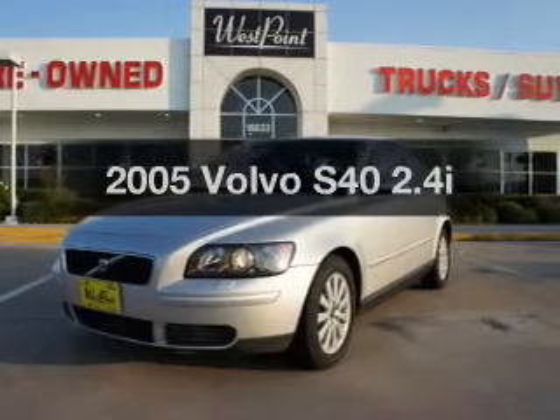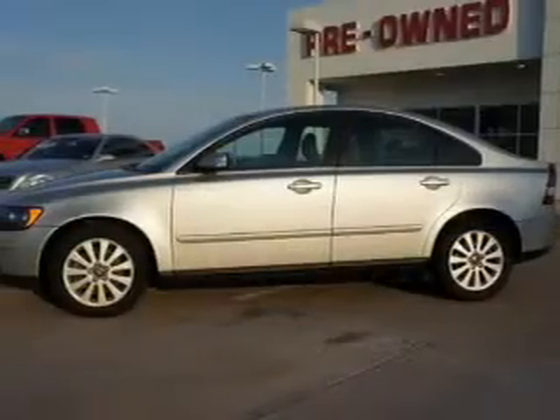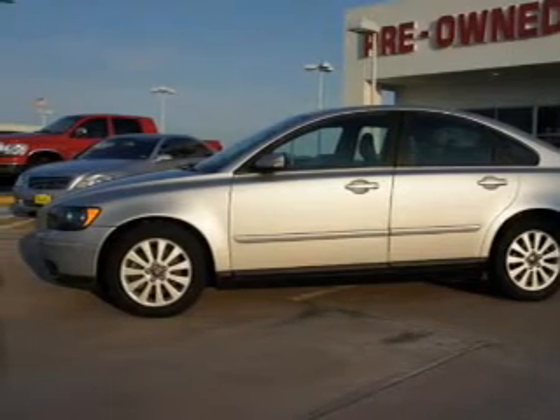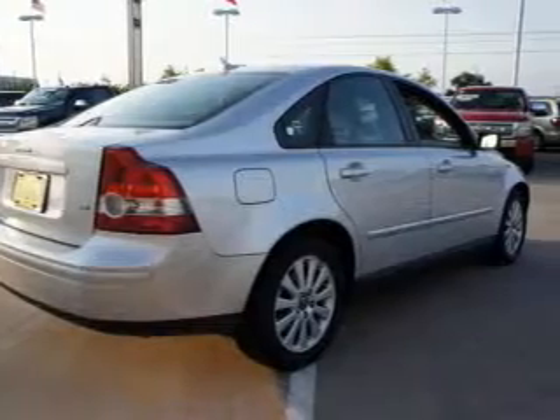Check out this 2005 Volvo S40. If you're looking for an automobile with great attributes, look no further. With a reliable engine connected to a smooth shifting transmission, stand out from the crowd with premium wheels.